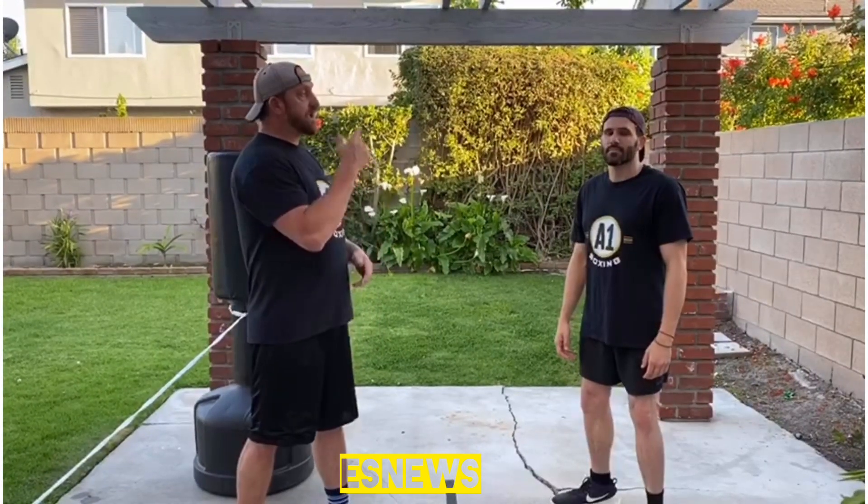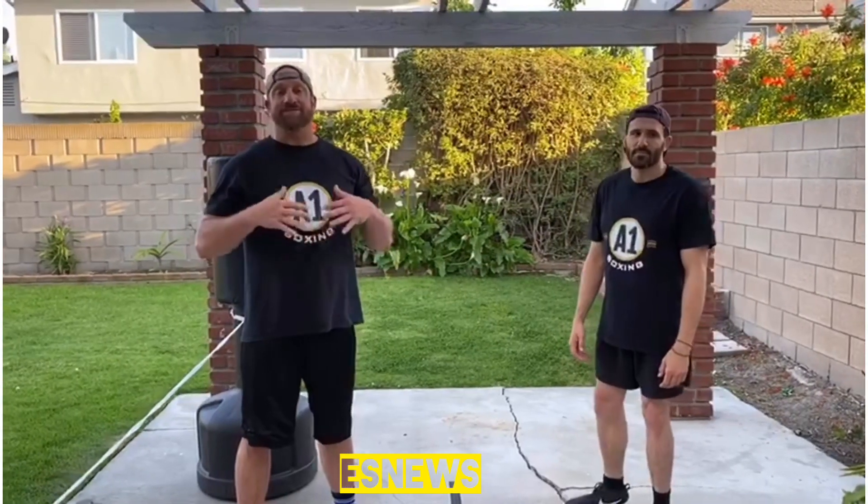I'm Joe with A1 Boxing and this is my partner Grant. Today we're gonna go over a defensive technique that Floyd Mayweather uses to lure his opponent towards the ropes and angle out.